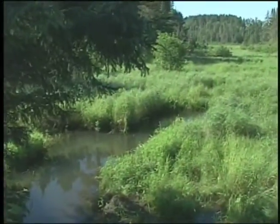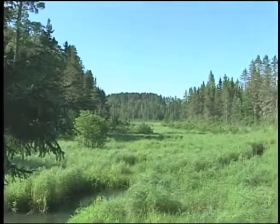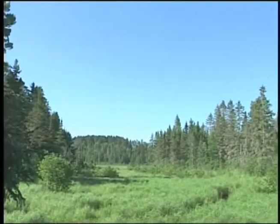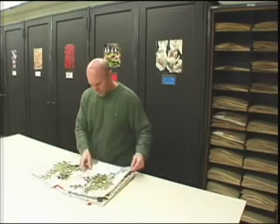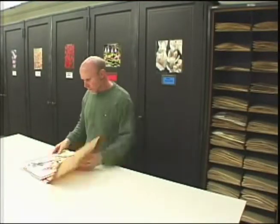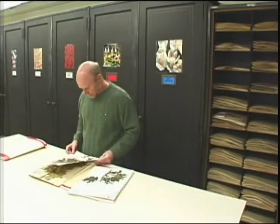This must be done by someone who knows each plant on sight — a skill not taught in universities. It is a skill that only comes with decades of experience. Since 1979, Welby has contributed more than 30,000 herbarium specimens to an ever-growing repository of scientific knowledge.